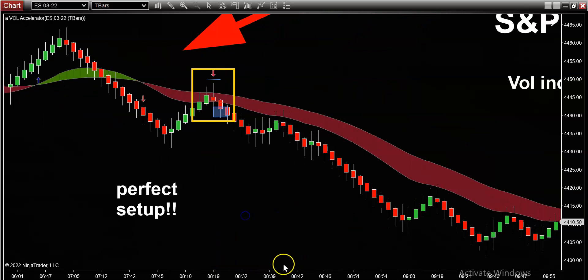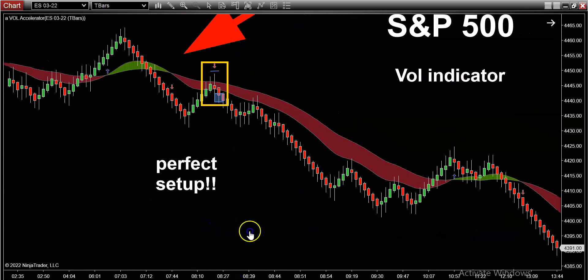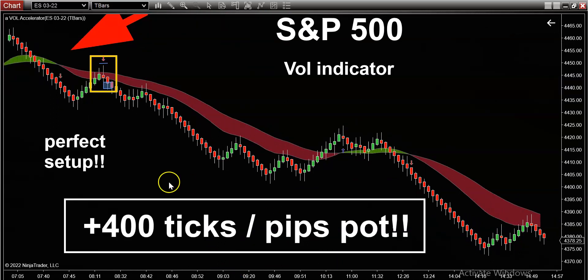Now if I zoom this out, you can just see what an absolute doozy this market gave us today. This was about 400 ticks/pips potential — really try to comprehend how powerful of a move that is, from the high to the low. I don't want you to think you're going to make all of this — it's not possible for anybody to make 100% of a potential move. But even if you were able to capture a fraction of this potential, then you're dominating every other retail trader who failed to get the direction right today.